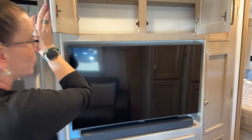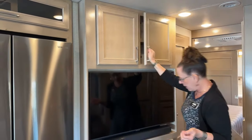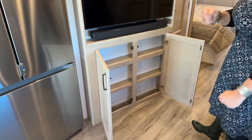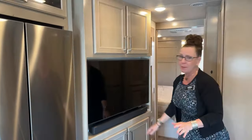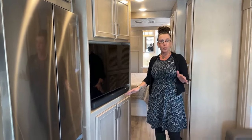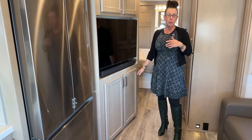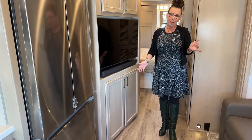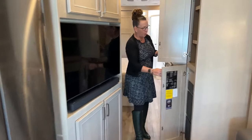Below the dry bar is great storage for coffee mugs, tumblers, and beer steins — a really cool use of space. This area also has an optional electric fireplace for colder climate camping. If you add it, you'd lose that lower storage. Renegade would rather give you the storage option since the fireplace is much easier to install than the cabinetry.